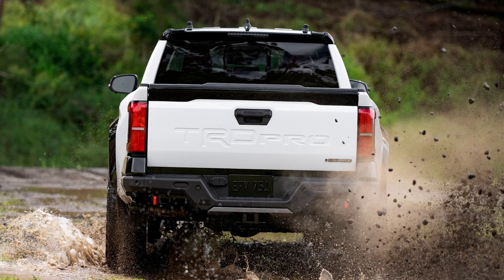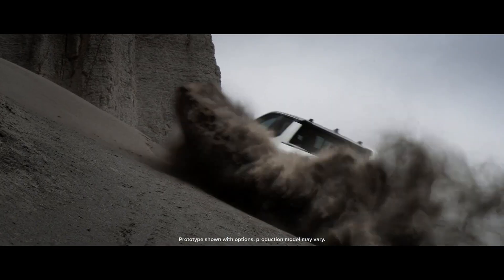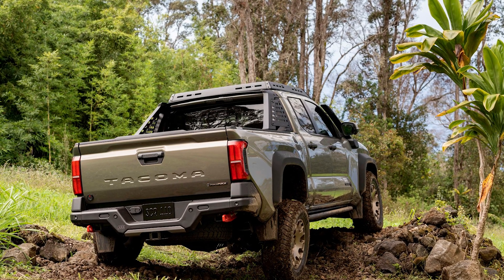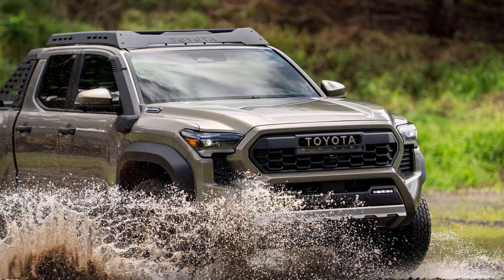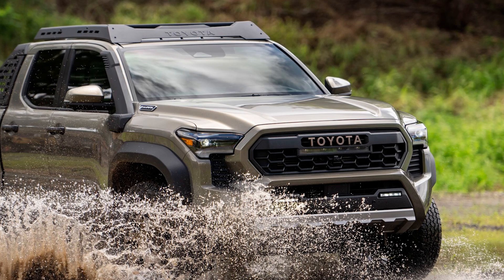But wait, there's more — they've added a hybrid variant to the lineup. A hybrid pickup truck! I never thought I'd see the day. It's like seeing a bear riding a unicycle: unexpected, but kinda cool. I can just picture it sneaking up on people with its silent electric motor and surprising them when it revs up with that hybrid power. The Tacoma is like the ninja of pickup trucks.